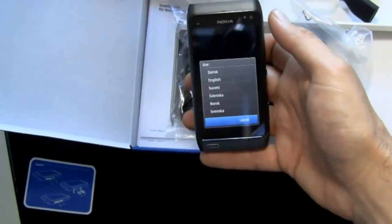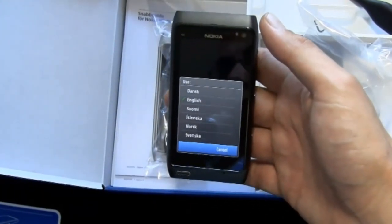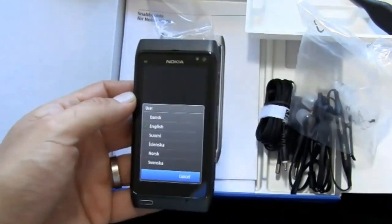Noah also unboxes the Nokia N8. Something that was pretty cool about these unboxings was that they were done live over our Ustream. We also have our Ustream feed embedded onto our Facebook page, so make sure you bookmark that thing.